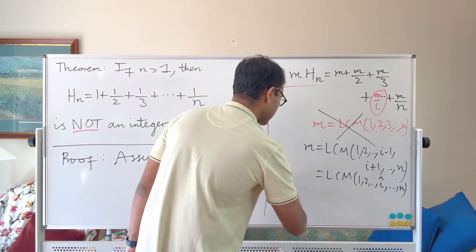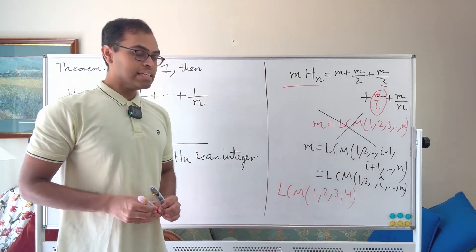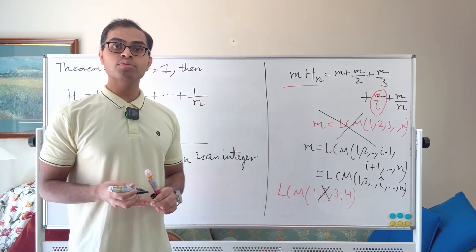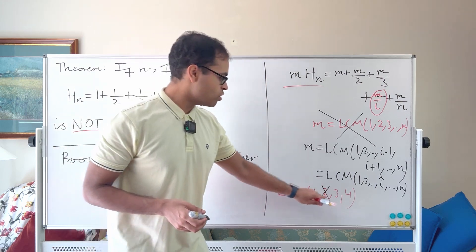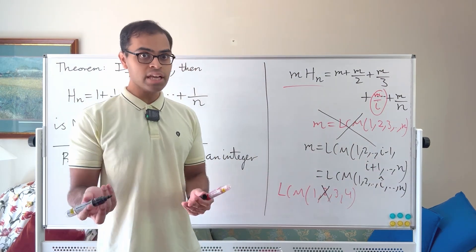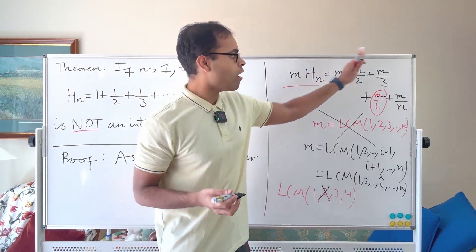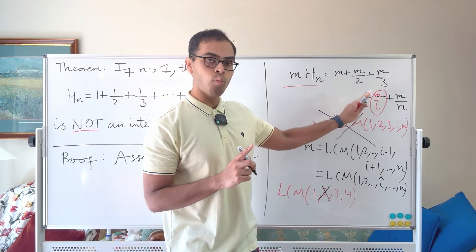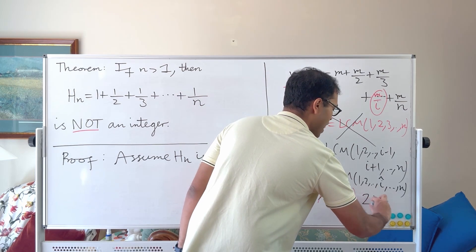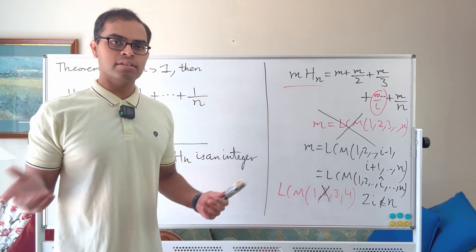If there's some other number that has i as a divisor — like 2i — that is still ≤ n, then deleting i won't prevent m/i from being an integer. So we want to choose i such that 2i is greater than n. But that alone is not enough, and here's why.